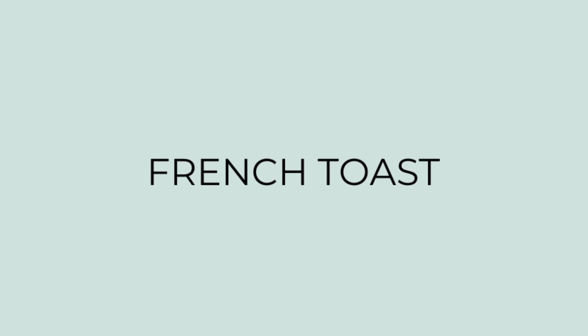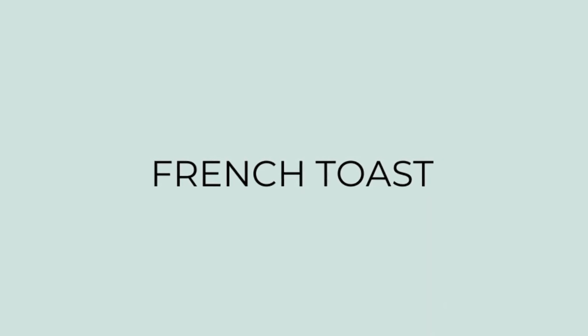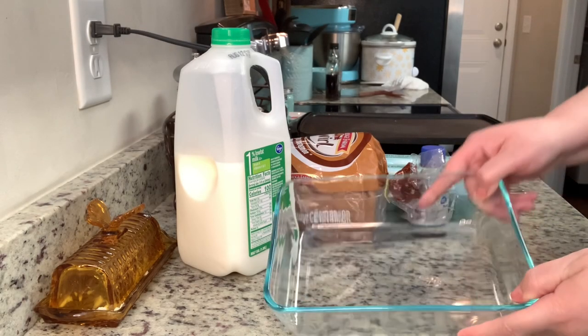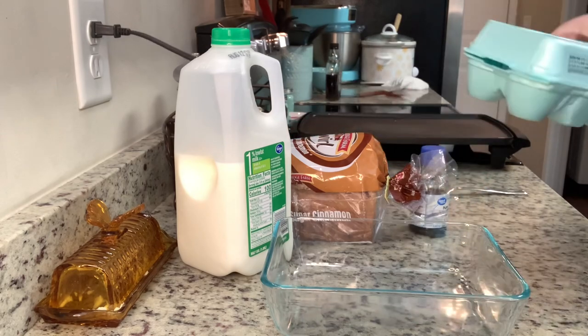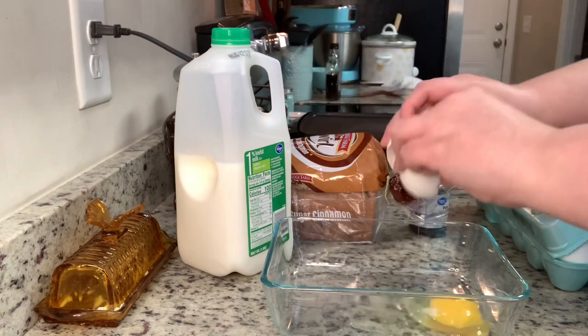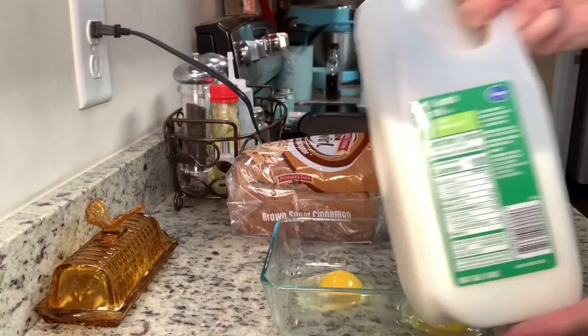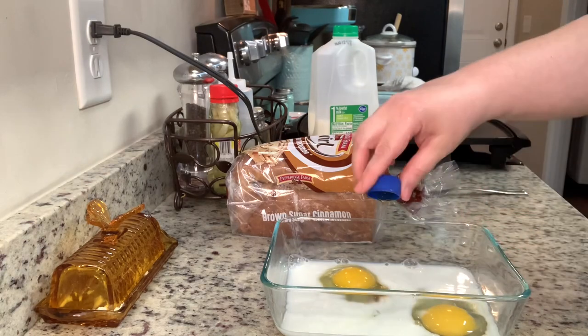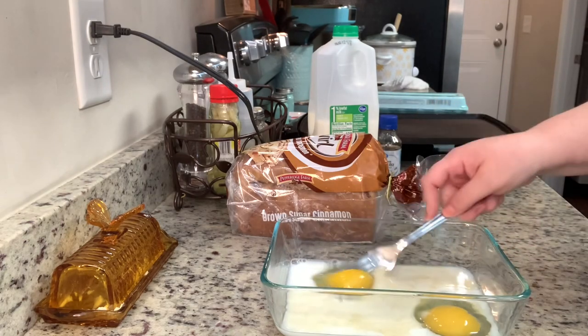For dinner the next night I made French toast. My husband had been craving it and requested it, so I was happy to make it. I don't really use a recipe, but let me show you how I made it. To get started, in this dish I'm adding two eggs — that was enough for about six pieces of French toast. If you're doing more, just use more eggs. Then I'm adding in some milk.